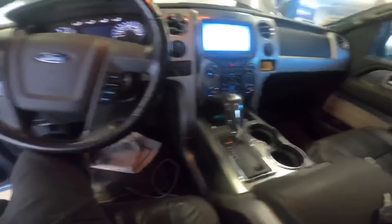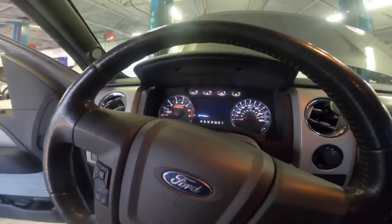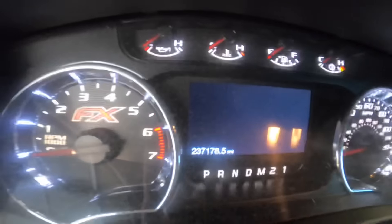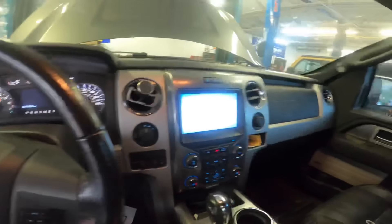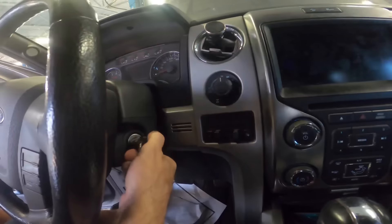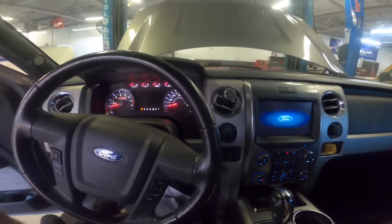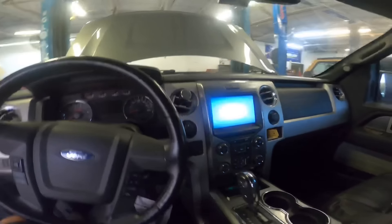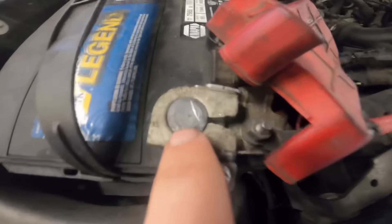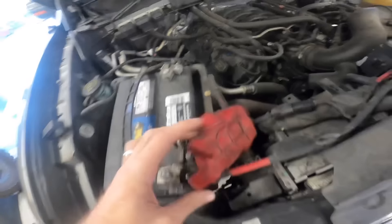Hi everybody, we've got a 2014 F-150, looks like it's four-wheel drive, 237 thousand 178 miles. It's got a starting problem - put the key in and we got nothing. Let's go check power and ground, test the battery and see what's going on. Swinging around to the engine compartment, we can see it's been recently jump-started - it's got some scratch marks on the post, but everybody looks tight.